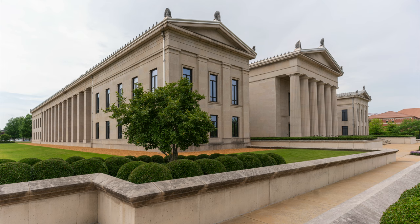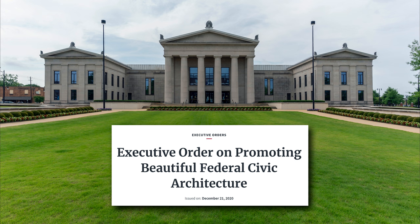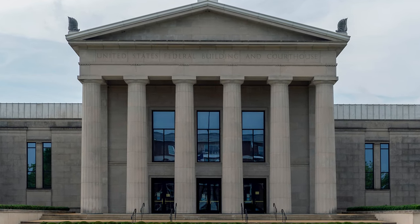We chose to have this discussion in front of this particular building because the executive order singles it out as one of the great examples that architecture should now be. And just recently, President Biden rescinded Trump's executive order. So while it might seem like we're just talking about architectural styles, we're really talking about something that is deeply important in the social life of our country.